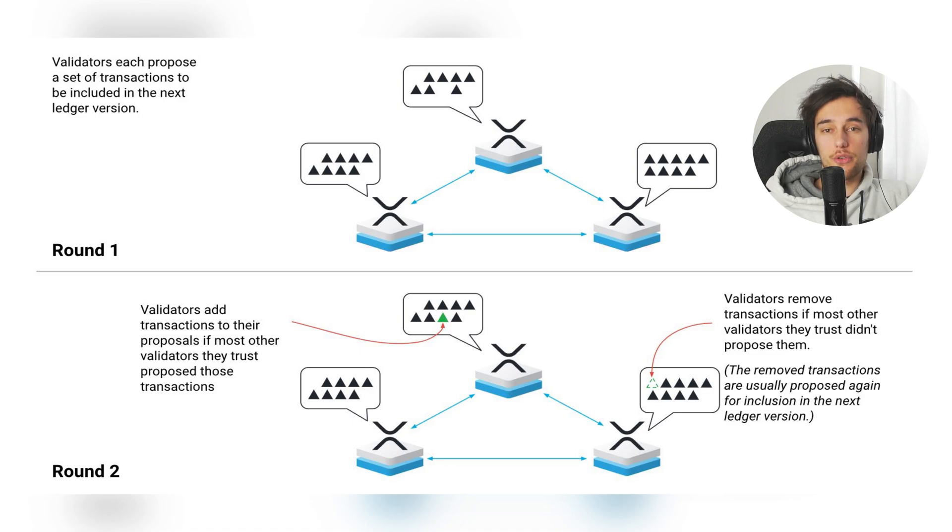Ripple's use of the XRP Consensus Protocol, or XCP, is a key innovation in this process. Unlike traditional blockchain systems that rely on proof-of-work or proof-of-stake, XCP uses a unique consensus mechanism that combines elements of both systems. When a transaction is proposed to the XRP Ledger, it is validated by multiple nodes. If a majority of validators agree that the transaction is valid, it is added to the proposed ledger state. This approach enables near-instant transactions, greater energy efficiency, and better scalability, making XRP suitable for enterprise-grade financial applications — or at least that's what their goal is.